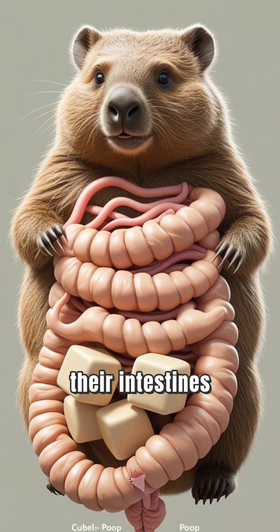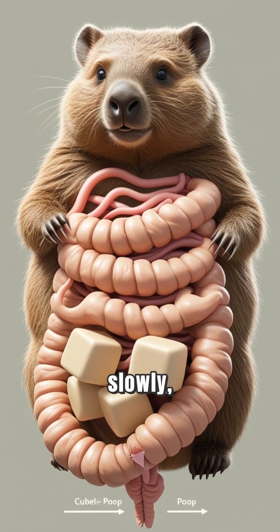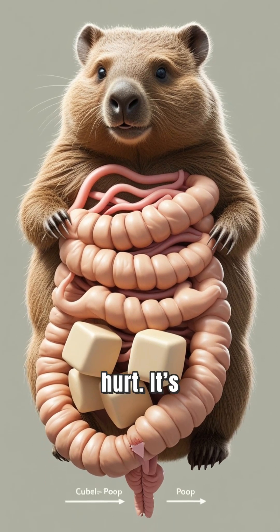Inside their body, their intestines squeeze and shape it slowly, like soft clay. It doesn't hurt — it's just how they're made.